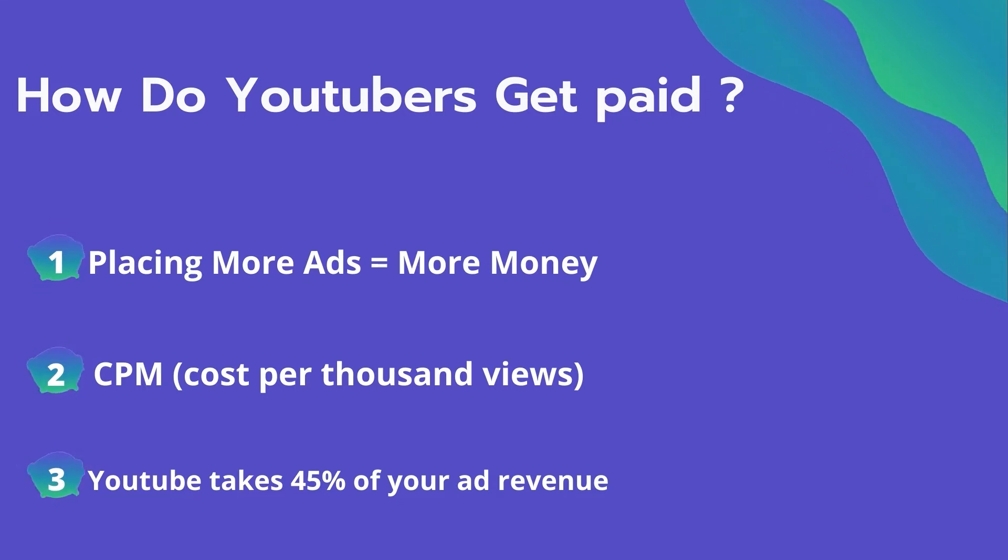The second thing is CPM — it means the cost per thousand views. It's the amount an advertiser pays to have his ad in your video, and they spend on average $4 per thousand views. It's calculated based on how many people watch the video and from where they are watching. Many factors affect the CPM, including demographic, content, gender, and time of the watch. YouTube also takes 45% of your ad revenue from the advertising.